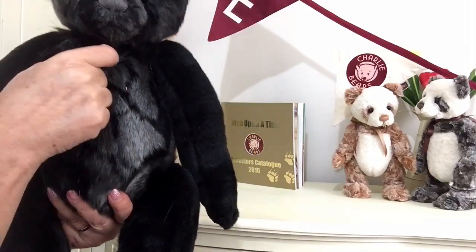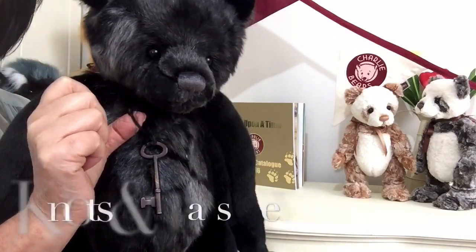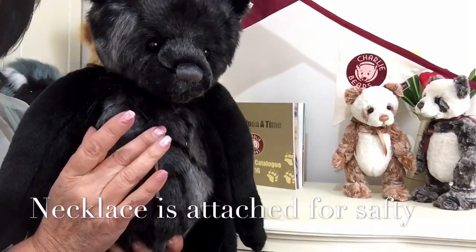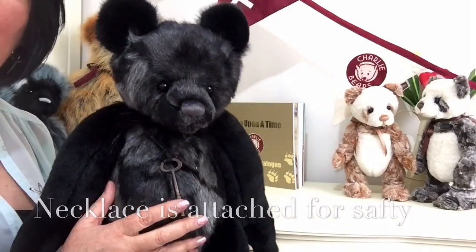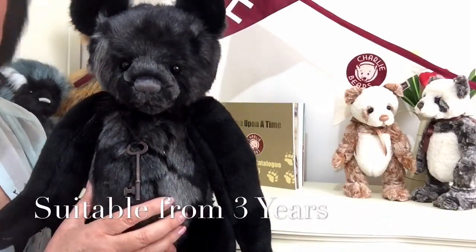Around his neck he's got a black corded necklace that's got knots tied on it as well, and at the bottom we've got a key. But this necklace has been attached to him to make it nice and safe because this wonderful teddy bear is suitable for anybody over the age of three.